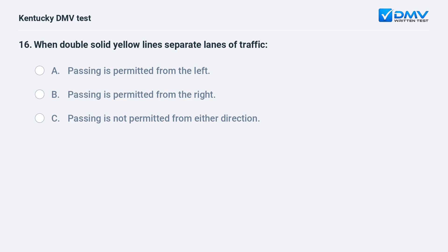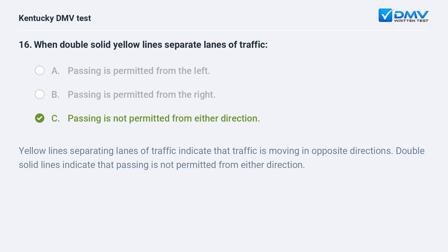When double solid yellow lines separate lanes of traffic: A) passing is permitted from the left, B) passing is permitted from the right, C) passing is not permitted from either direction. Answer: C, passing is not permitted from either direction. Yellow lines separating lanes of traffic indicate that traffic is moving in opposite directions. Double solid lines indicate that passing is not permitted from either direction.